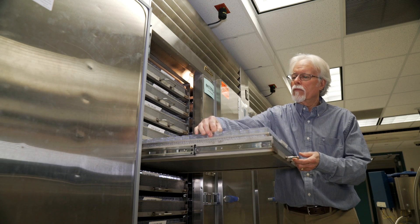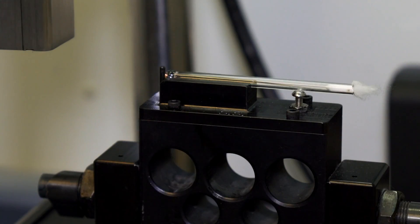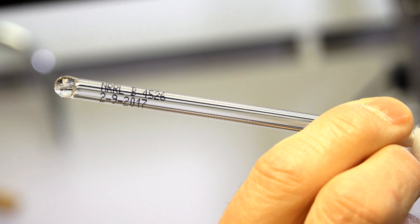Technology has made that easier over time. In the early days, all of the ampules were labeled by hand — that's incredibly tedious. This labeling equipment sprays the labels onto the glass tubes, simplifying the process.